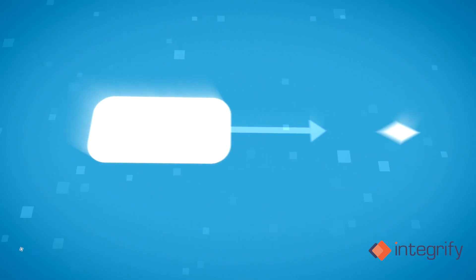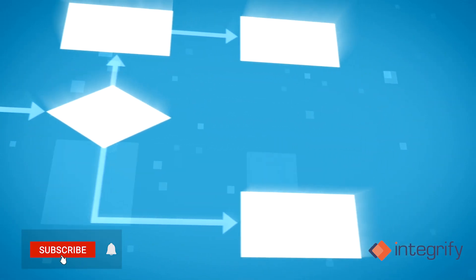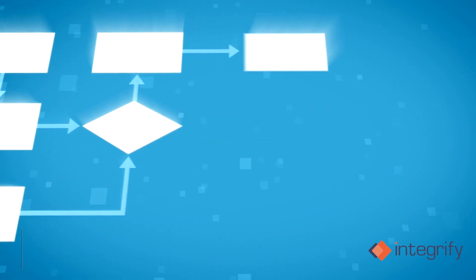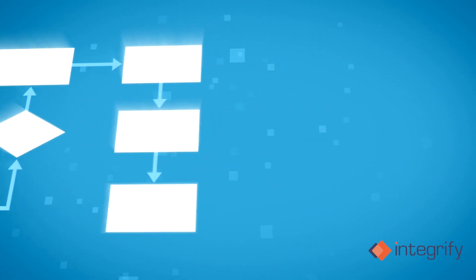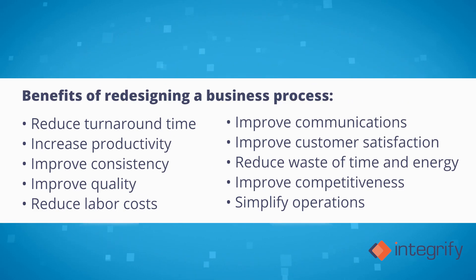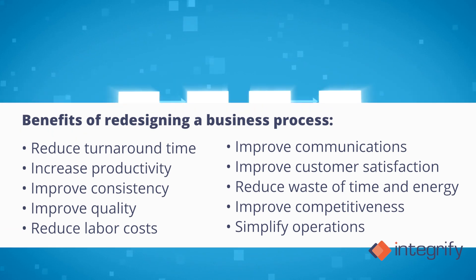The benefits of transitioning to an automated business process can be pretty dramatic. Here are some significant benefits of converting to a digitally driven or assisted process: reduce turnaround times, increase productivity, improve consistency, improve quality, reduce labor costs, improve communications, improve customer satisfaction, reduce waste of time and energy, improve competitiveness, and simplify operations.